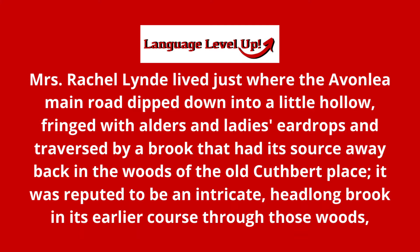...just where the Avonlea Main Road dipped down into a little hollow. 'Dipped' — notice the T sound at the end. The root word is D-I-P, 'dip,' and then 'dipped.' The Avonlea Main Road dipped down into a little hollow.